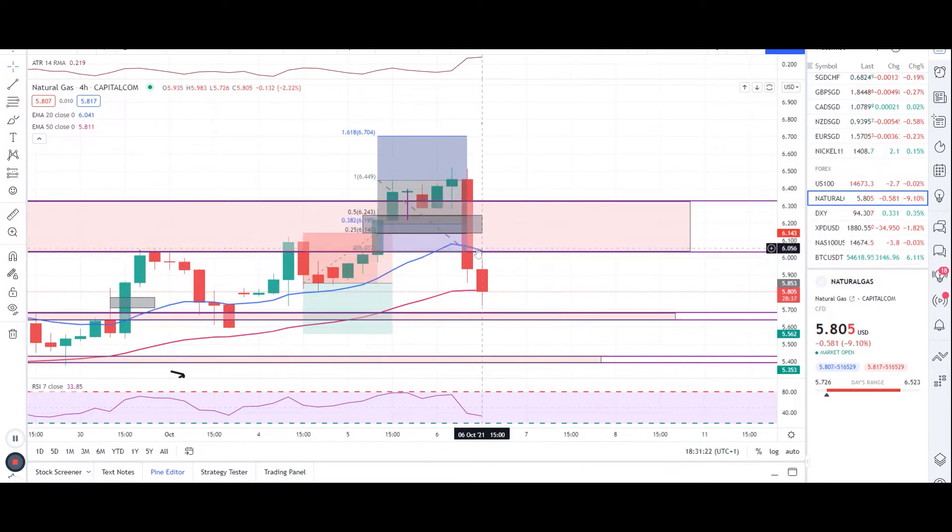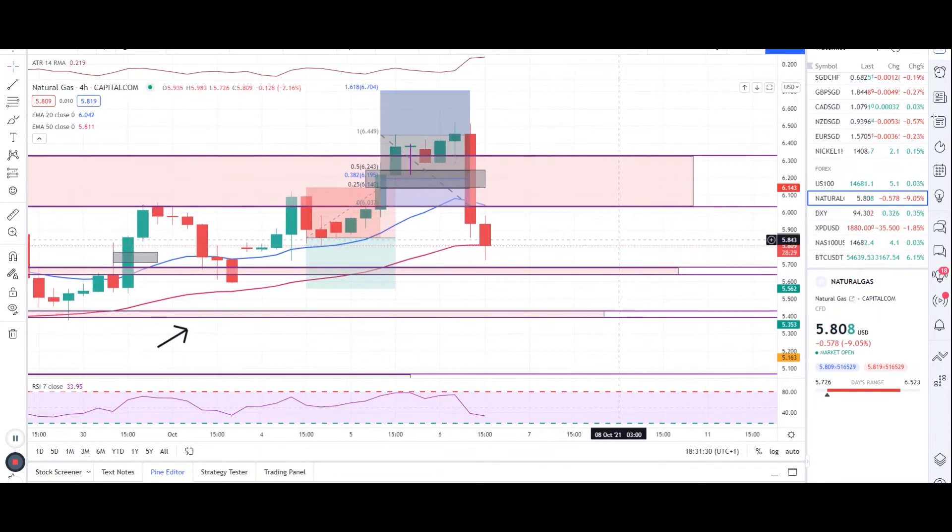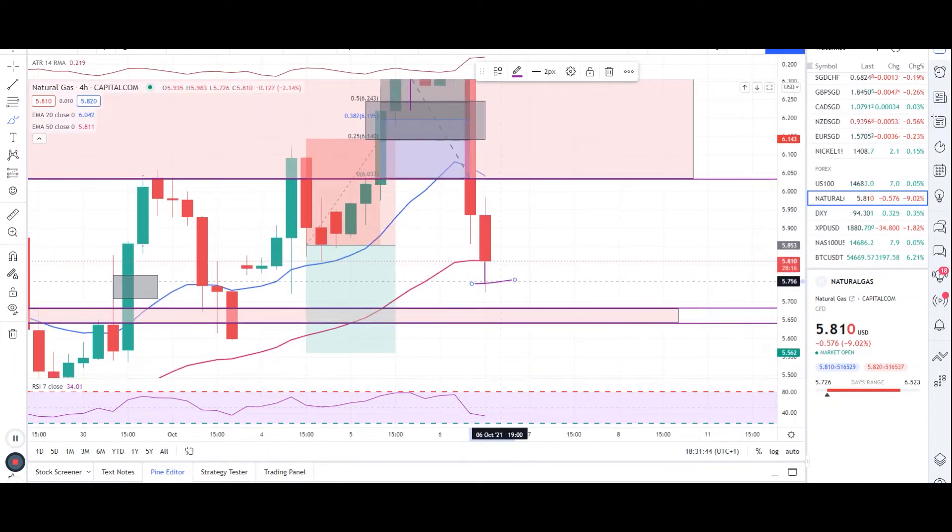Right now we can see the market has fallen all the way down, below the resistance, below the 20 EMA, and almost hit the 50 EMA. So right now we have a support at the 50 EMA, and if it closes below the 50 EMA, then you can expect to see natural gas hit 5.674 to 5.639.